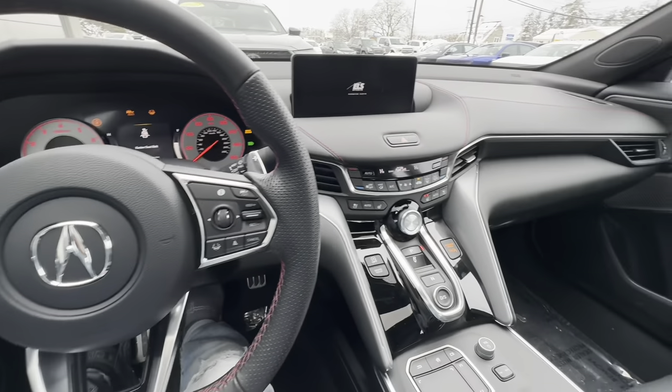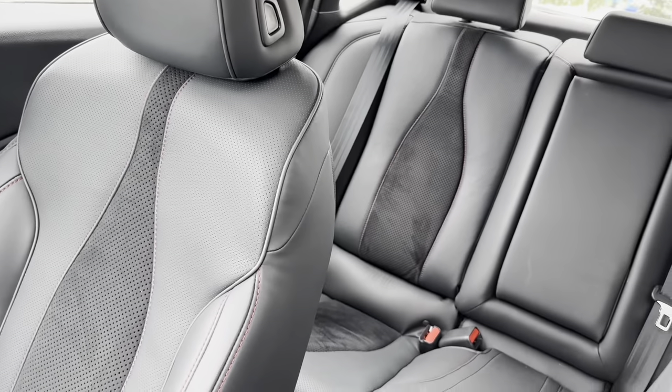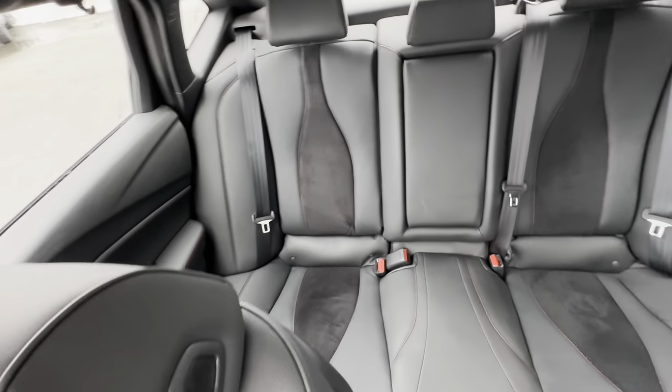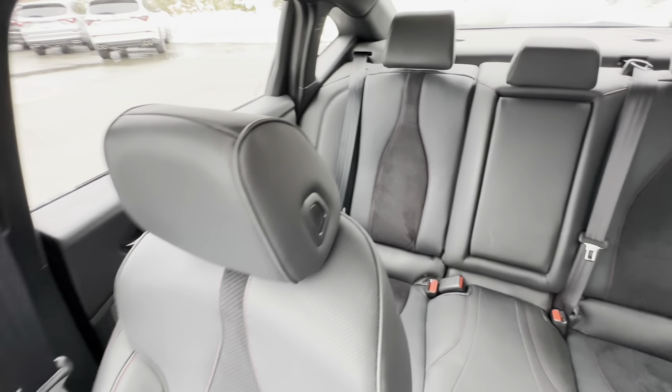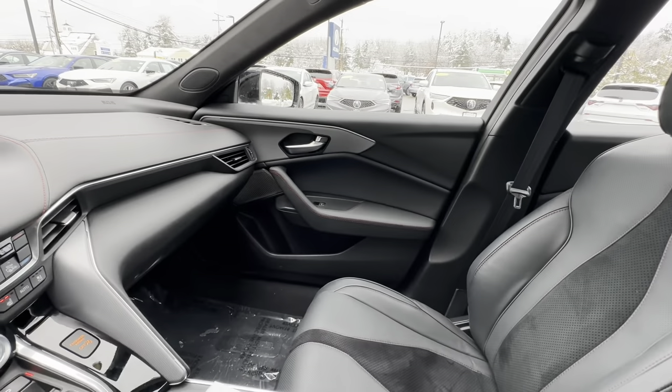Here we have the interior: black leather, red stitches. The car looks good, good, good. I am enamored of this car — it has no waste, everything looks spectacular. Basically, I'm saying this car looks beautiful from every angle, inside and out.